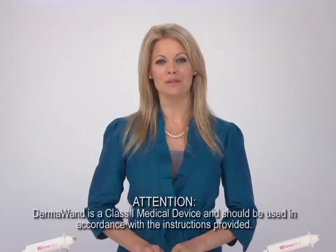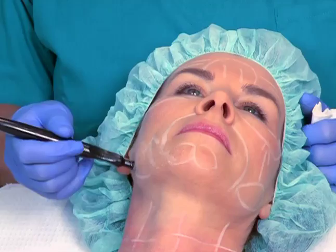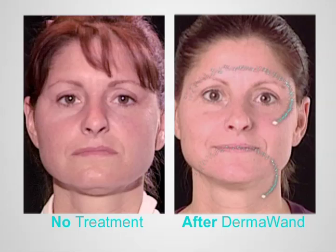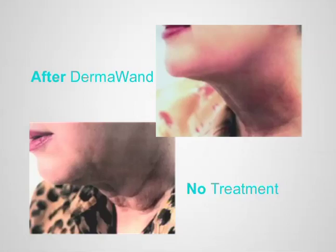You can get radio frequency treatments from doctors and specialists who have large professional machines, but it takes multiple office visits to be effective, and a series of treatments can cost over $3,500. They're just not practical for daily use. With Dermawand, we've put the same radio frequency technology into a smaller unit with a lower amplitude that's perfect for everyday home use. It's a fraction of the cost, and it will tone, tighten, lift, and give you the gift of younger-looking skin. In fact, Dermawand will take years off your appearance, and the best part is it only takes three minutes of treatment.